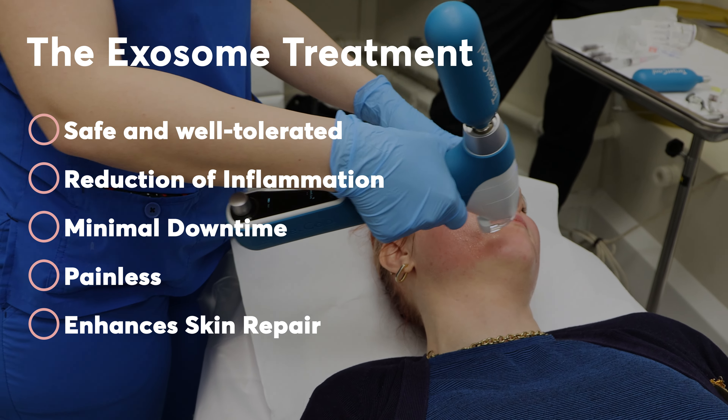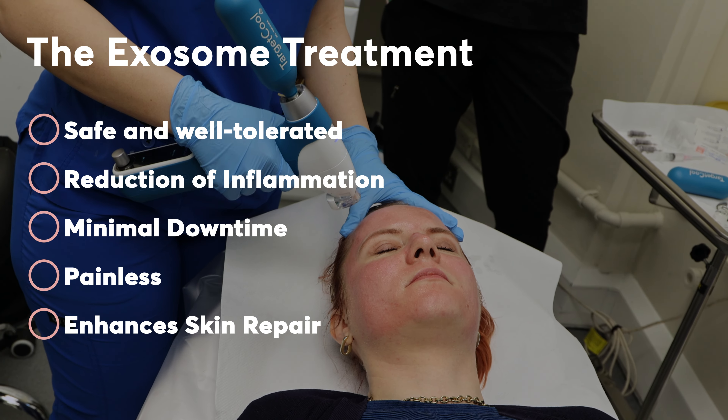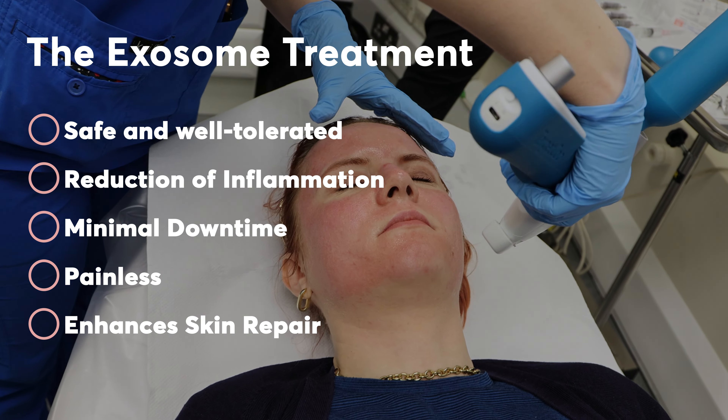Exosomes with Dermapen skin stimulation have minimal downtime. Following post-treatment care instructions, including sun protection and gentle skincare, is important to ensure optimal healing.